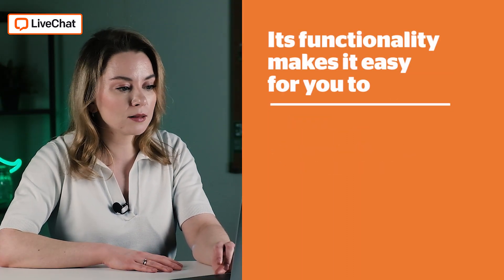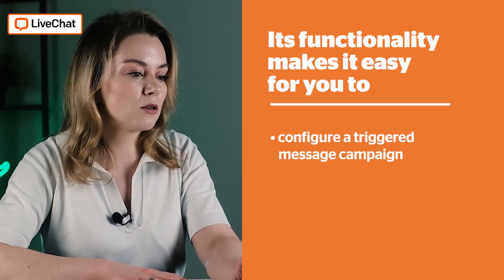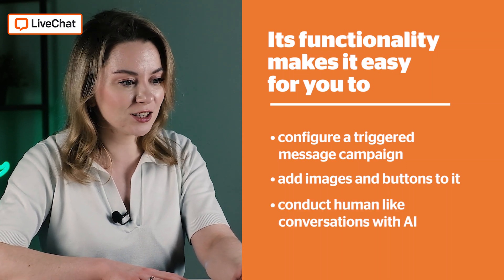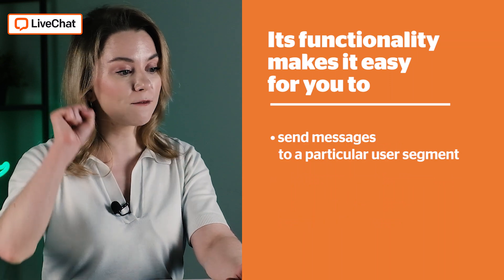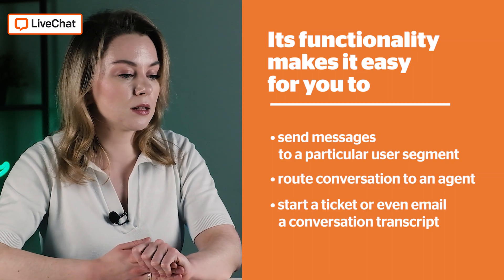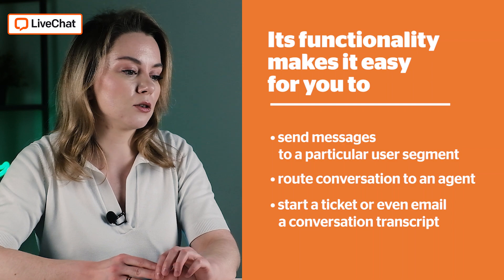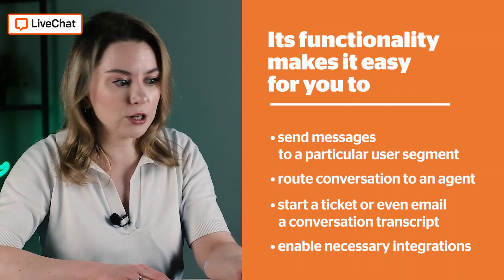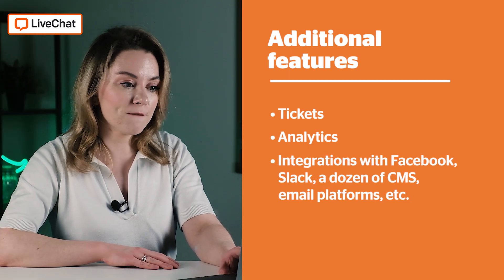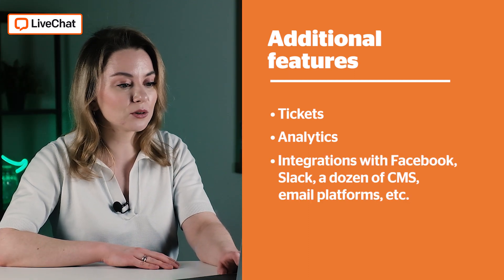The functionality covers configuration of triggered message campaigns, images and buttons, human-like conversation with artificial intelligence, plus user segmentation — which is a favorite feature — and routing conversations to an agent. You can also initiate a ticket if you're using this for support agents, and you can have integrations. The platform is full of hints to help you build a seamless experience for potential or current customers, with additional features like tickets, analytics, and integration with Facebook, Slack, and dozens of CMS and email platforms.